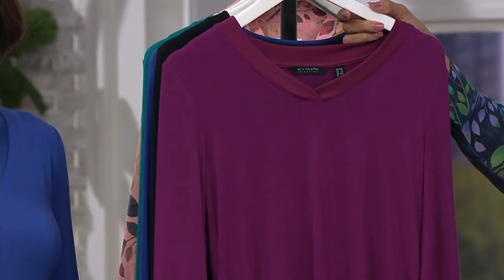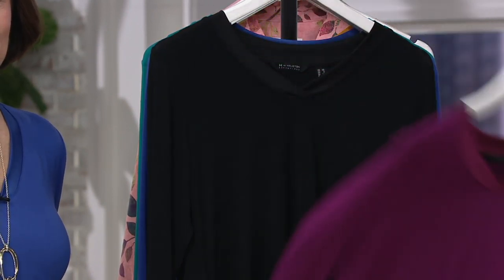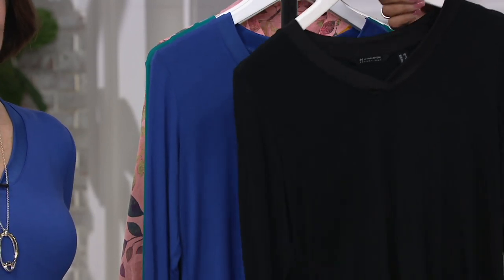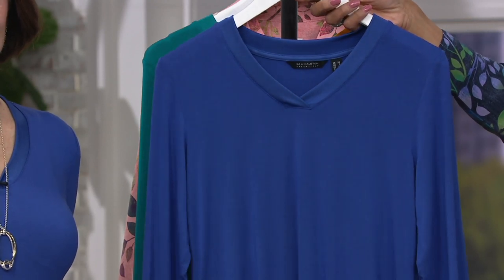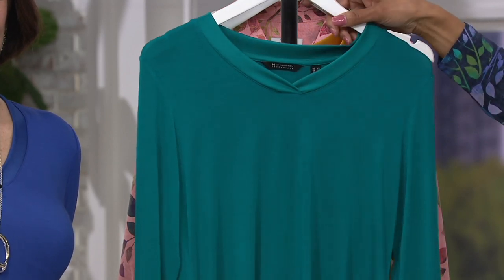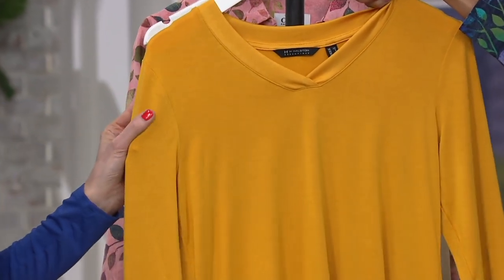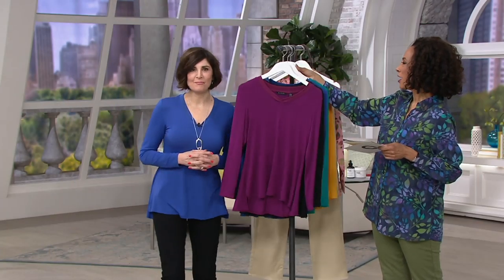The first color we want you to see is called orchid — look at how pretty that pinky purple is. Then we have it for you in black, and when you think essential, most of us would say a black top has a place in our wardrobe. If you haven't tried this fabrication, it is incredible. We also have it in indigo, the color Carol Ann is wearing — a beautiful kind of royal blue. And this color is called teal green, another really nice one. And finally, look at marigold. This is a fabric that is year round.